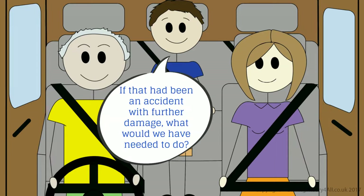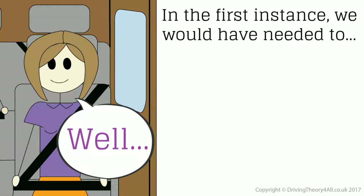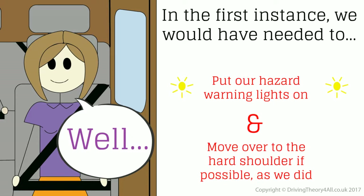If that had been an accident with further damage, what would we have needed to do? In the first instance, we would have needed to put our hazard warning lights on and move over to the hard shoulder if possible, as we did.